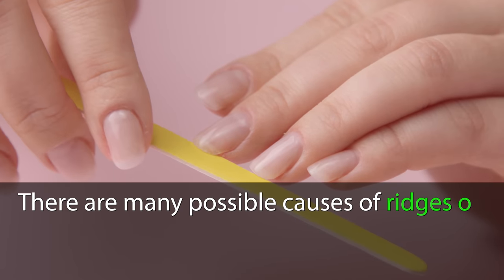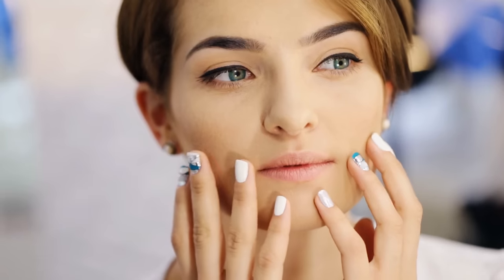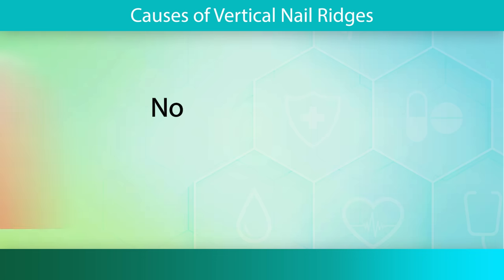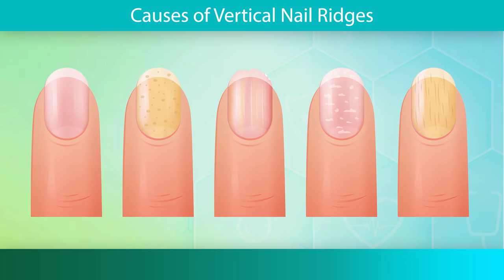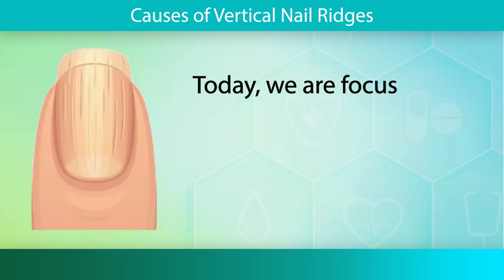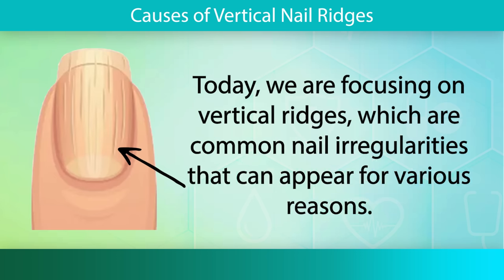There are many possible causes of ridges on the nails, and today we are going to discuss them in depth. Nails are not just an aesthetic feature. They can provide important insights into your overall health. Normal nails should appear pink, shiny, and without blemishes. Any type of abnormality in the nail may be a sign of an underlying medical problem. Today, we are focusing on vertical ridges, which are common nail irregularities that can appear for various reasons.